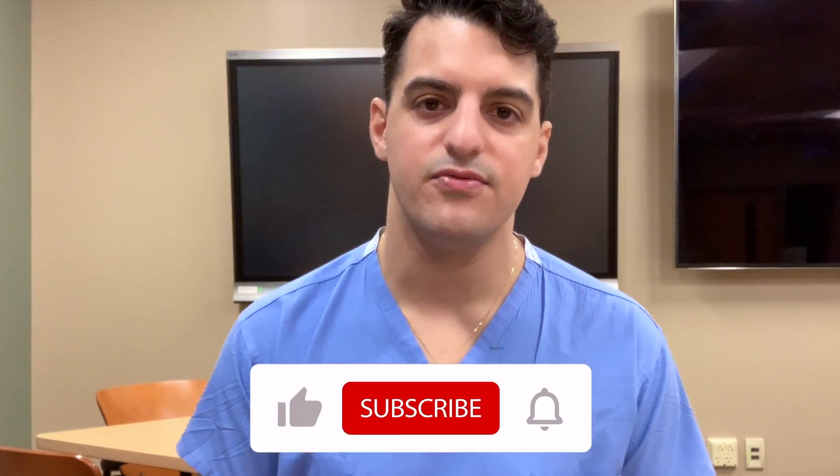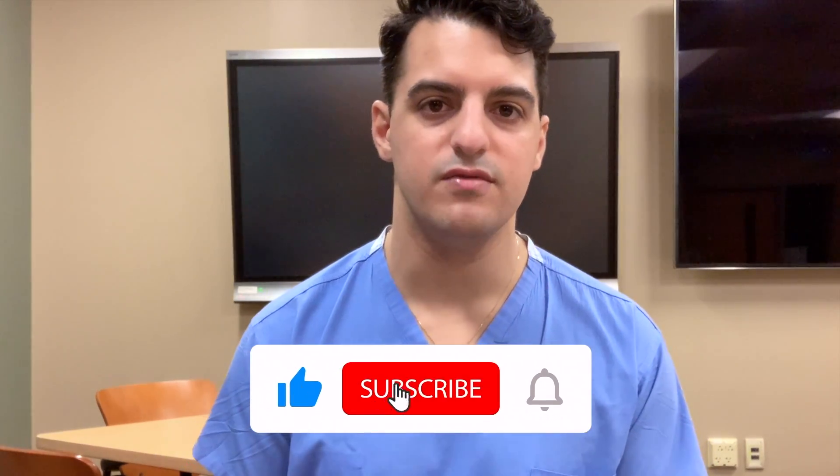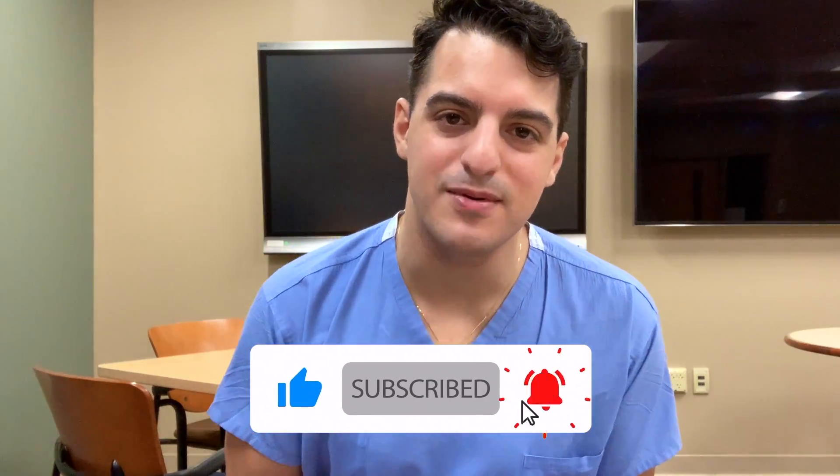For those of you who are new to the channel, my name is Nick. I'm a PGY2 or R1 radiology resident, and the rotations I've done so far are breast, musculoskeletal, IR, CT slash body, and I'm currently on nuke's. After this rotation I have ultrasound, fluoroscopy, GI, pediatrics, chest, and I finish my R1 year with two months of neuroradiology. Definitely subscribe to the channel if you enjoy watching these types of videos.